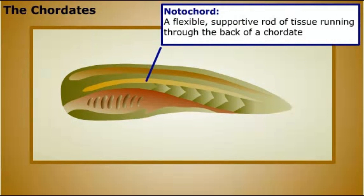Chordates also have a hollow nerve cord. In vertebrates, this becomes the spinal cord and brain of the adult. Chordates have a distinctive feature associated with their pharynx, the part of the digestive tract that follows the mouth.